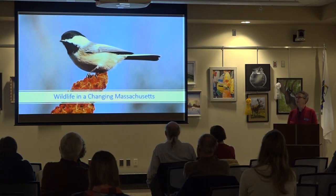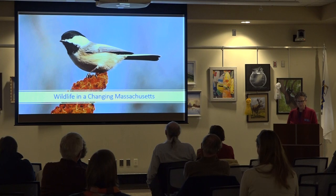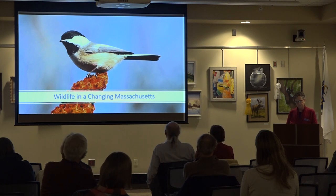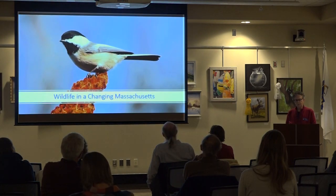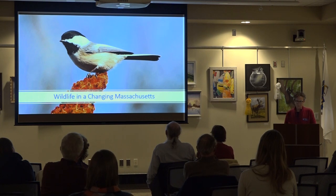Our state bird, the black-capped chickadee — most of us have seen one. There's a potential that this bird will not be able to nest here by the end of the century. If we continue on this trajectory, by the end of the century, nesting conditions for our state bird will no longer be applicable in Massachusetts — maybe in the Western Highlands and the Berkshires, but not in Eastern Massachusetts.